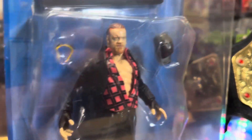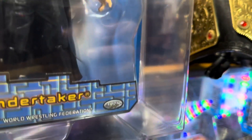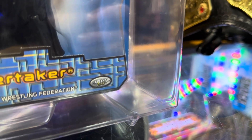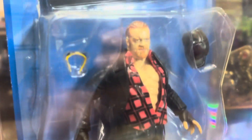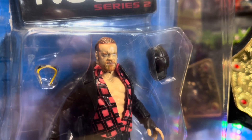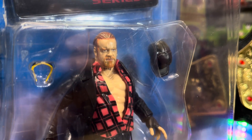As you can see, this is from the Titantron Live style of figures. There's the Titantron Live logo. We've got Real Scan Technology - what do you think, does that Real Scan Technology live up to the hype? Does that look like the Undertaker?